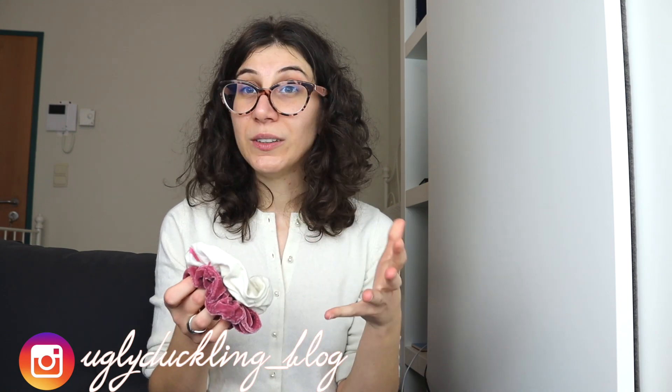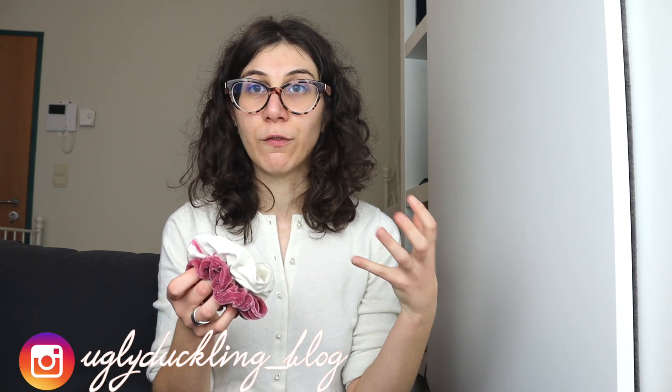Staying on the hair department, we have scrunchies. Now this is actually a low waste option rather than a full zero waste, because in case you don't know, the elastic inside is still plastic — so be mindful of how many you have and how many you lose. Apart from that, I think it's a very nice way to reuse scrap fabric, they are way more gentle on your hair, and also they are super nice. I can't really link this one below because I bought it years ago at a Christmas market directly from the guy who made it, and the second one I actually found on the street.